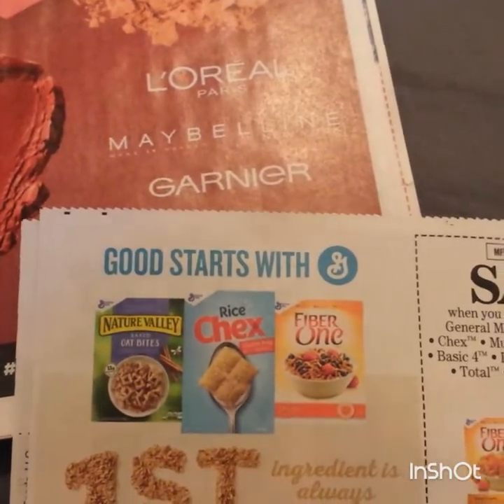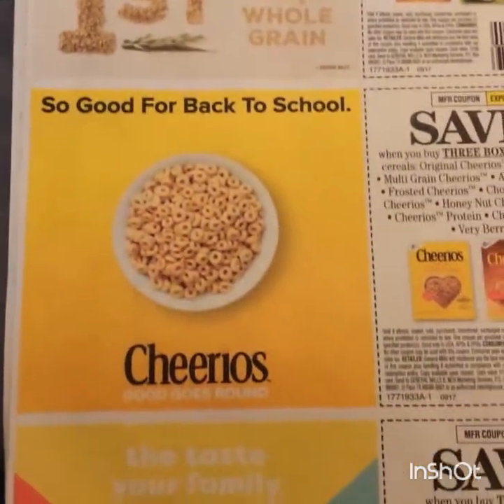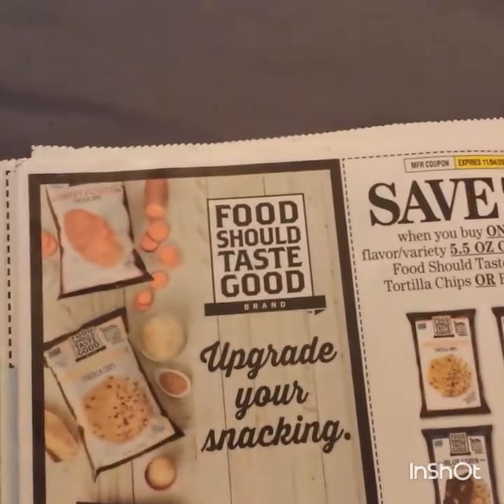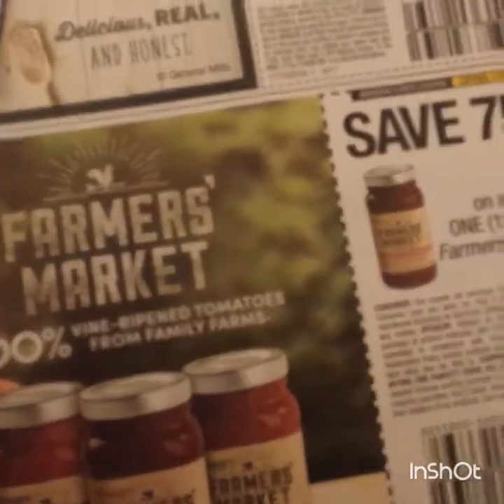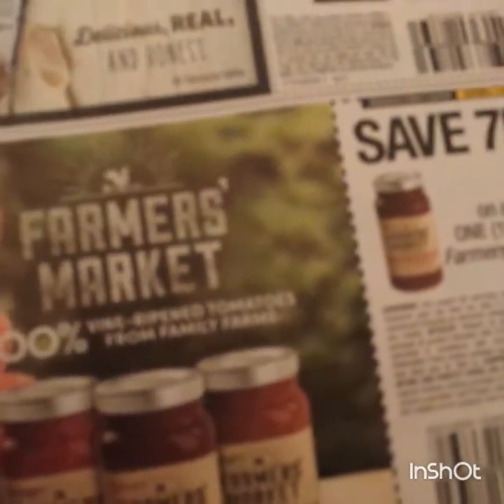Some cereal coupons: 75 cents on two of those, a dollar on three of the Cheerios, and then a dollar on three of the Food Should Taste Good tortilla or bean chips. I like the blue corn, so 75 cents on one of those. This looks new - Prego Farmers Market, a jar of that. If you like Prego, that might be good.